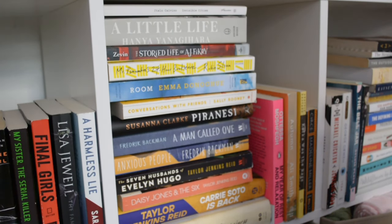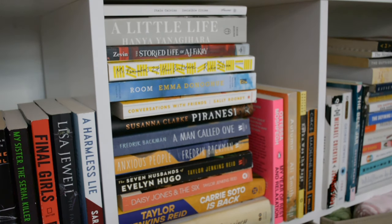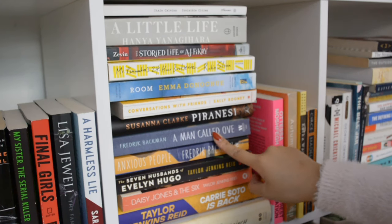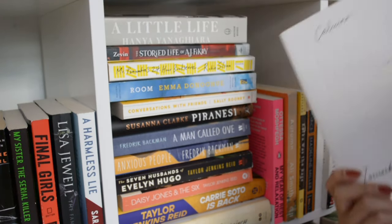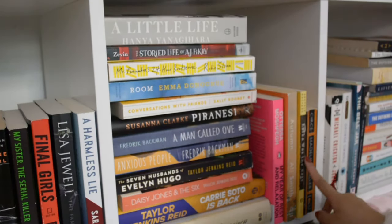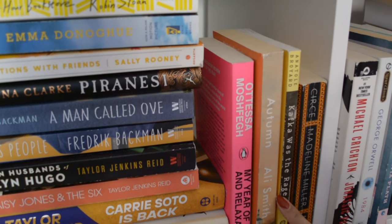We're getting into the general fiction and classics over here. So we have The Goldfinch, which I've also had for so long — I didn't realize how long of a book it was when I asked for it. I actually don't know if I'm ever going to read that, but it's sentimental because my mom gave it to me and I don't want to get rid of it. Carrie Soto is Back, A Man Called Ove, Piranesi, Room, Mr. Penumbra's 24-Hour Bookstore, The Storied Life of A.J. Fikry, A Little Life, and then Invisible Cities — I got it when I was in San Francisco along with Kafka on the Shore, which I did read. So those are more just like souvenir books for me. I also need to read My Year of Rest and Relaxation, Autumn, and Circe.